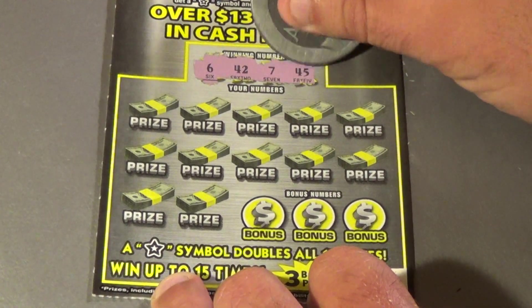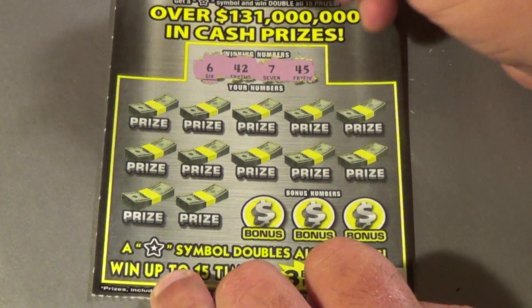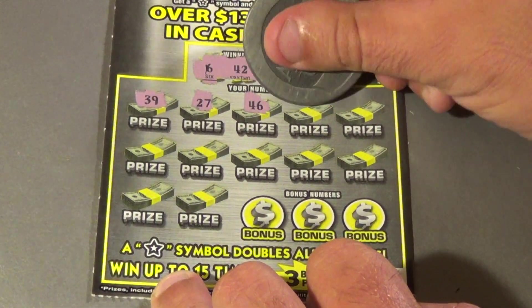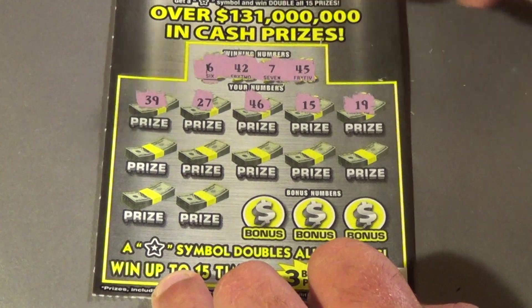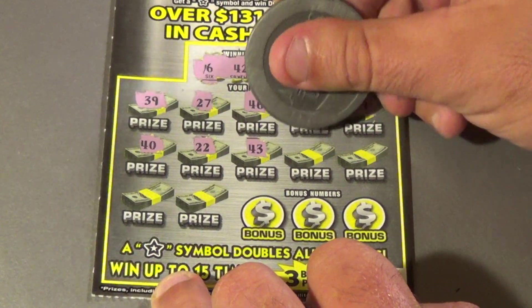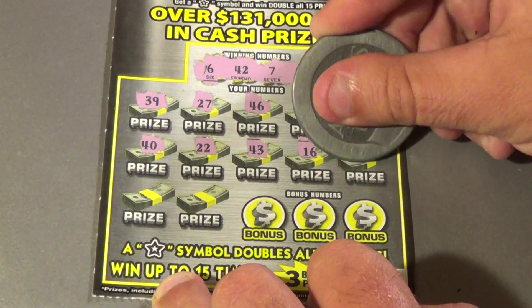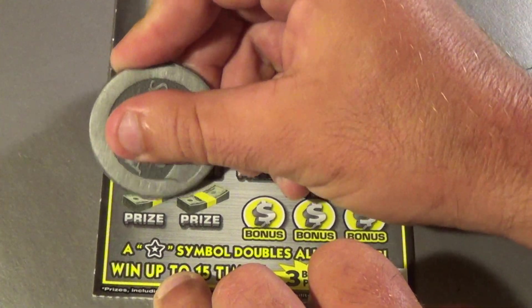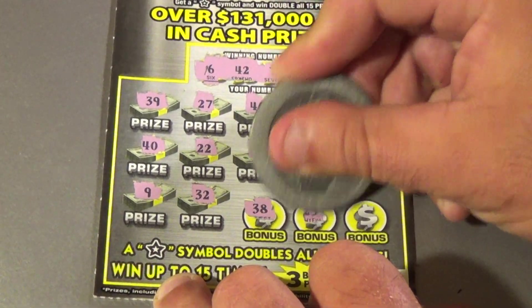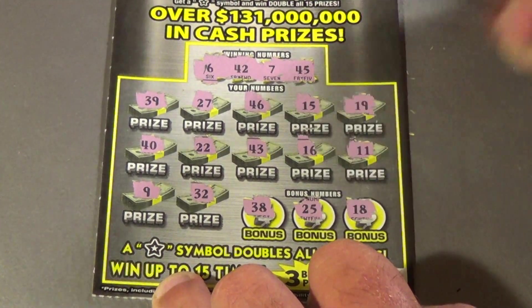The last of the $5 tickets: looking for 6, 42, 7, 45, 39, 27, 46, 15, 19, 40, 22, 43, 16, 11, 9, 32, 38, 25, and an 18. That one's a loser.